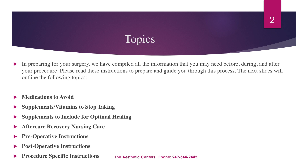In preparing for your surgery, we've compiled all the information that you might need before, during, and after your procedure. Please read these instructions to prepare and guide you through the process. The next slides will outline the following topics.